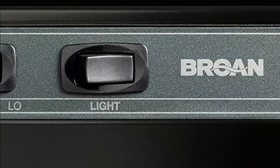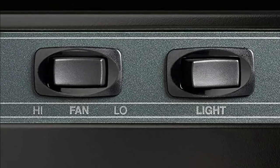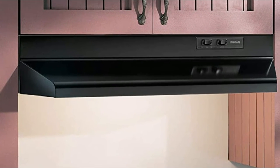Designed with a 3.25 by 10 inch ducted opening that can be connected vertically or horizontally to provide versatile installation at least 18 inches above the cooktop. Includes a backdraft damper and can be ducted vertically or horizontally to the outside.